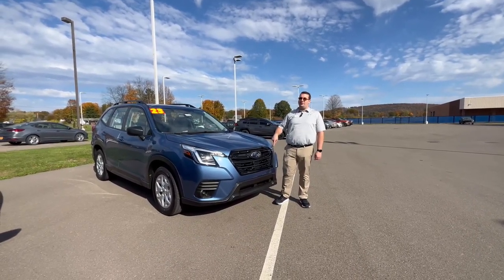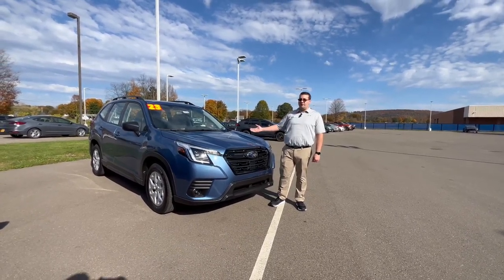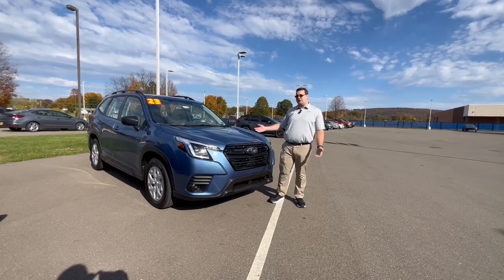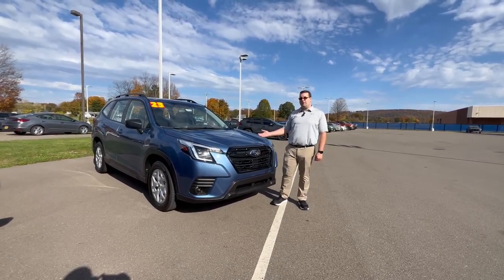This is a base model, so if you're looking for a car with a whole lot of features for not a lot of money, this is the perfect one for you. We only get a couple of these a year, so if you're looking for a more plain-jane basic kind of car, this is one of the few we get every year.